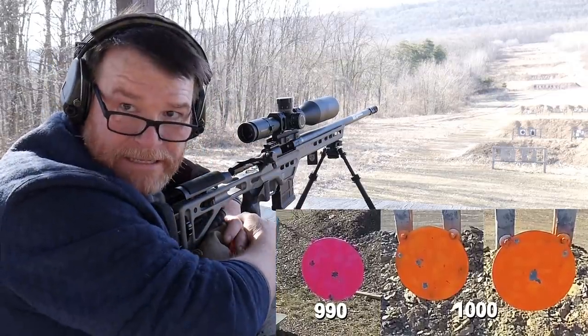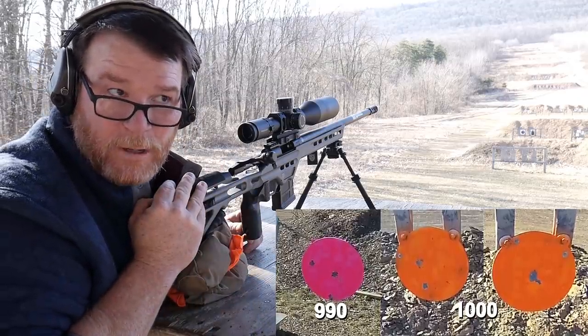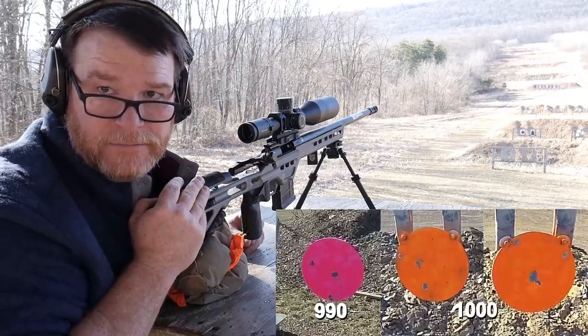All right guys, that's it. Let's go ahead and start talking about rifles. I think we'll go on to one of the other ranges and have some fun with some steel over there, but we'll talk about the rifle. Stand by.